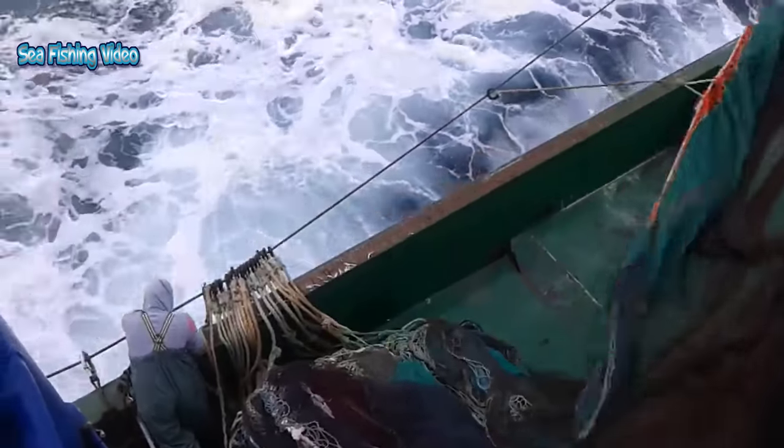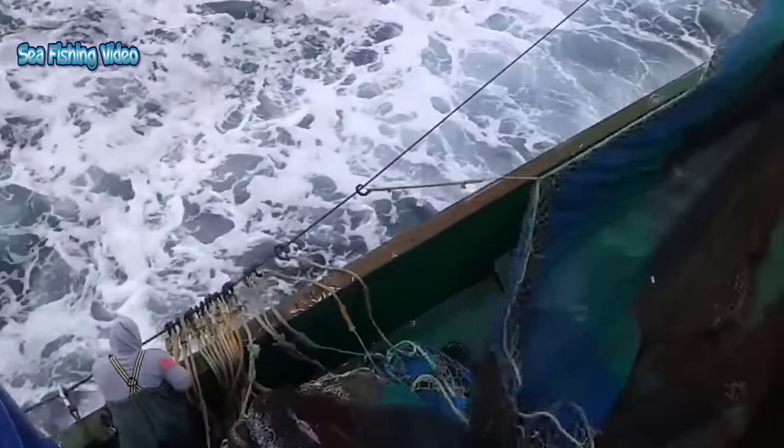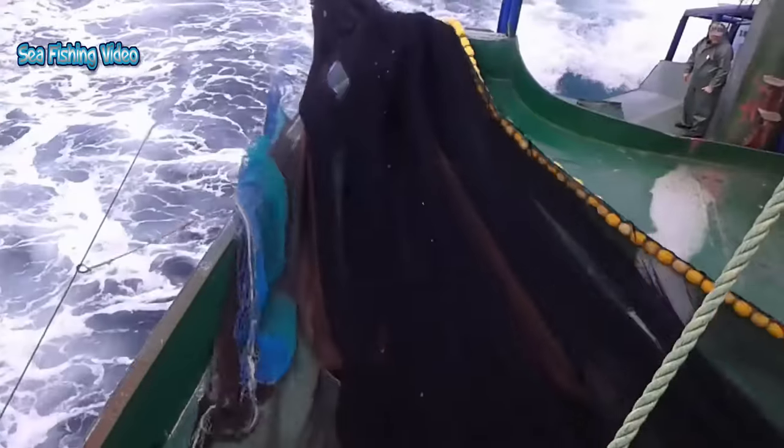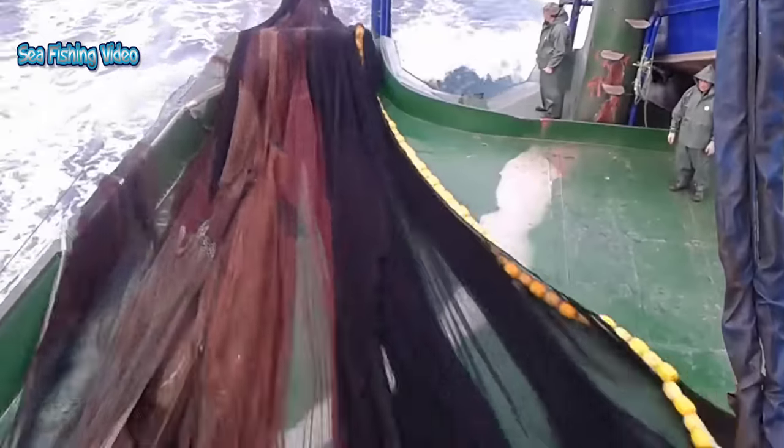Females release batches of eggs every seven to ten days. The eggs hatch in two to four days, depending on the temperature of the water. Anchovies form large, dense schools near the ocean's surface, and anchovy schools move short distances along the shore and offshore.